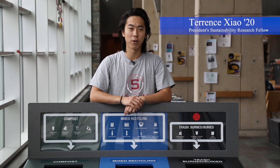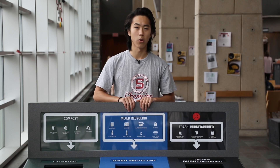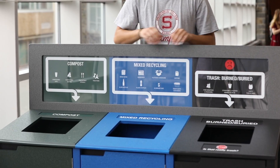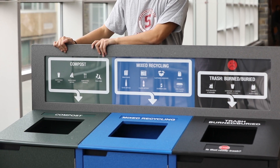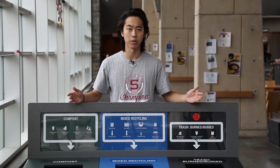Hello, my name is Terence Xiao. I'm a member of the President's Sustainability Research Fellowship. Here at Swarthmore, in addition to trash, we also have recycling and compost available throughout campus. Today I'm going to talk about some of the most commonly missorted items.